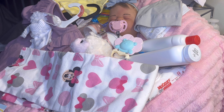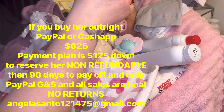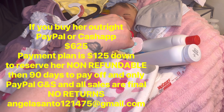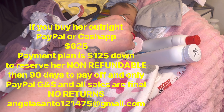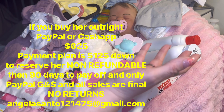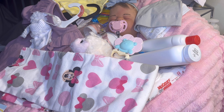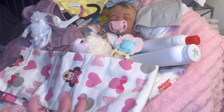Again, if you're interested in Talia, she is $625 outright or $125 down non-refundable on PayPal Goods and Services to reserve her. You then have 90 days to pay her off. I'll try to set it up so you can just make payments directly; if not, just contact me whenever you have a payment. I'll also write 'Reserved' on the listing once the deposit is in.